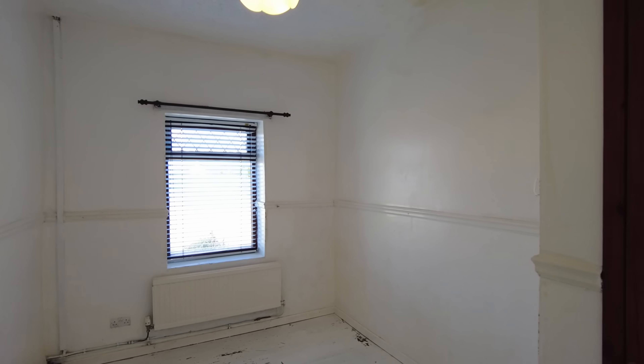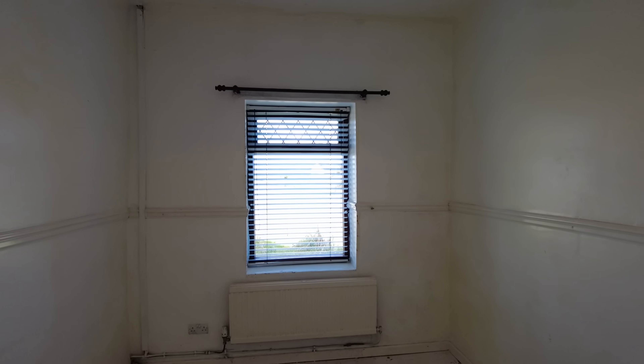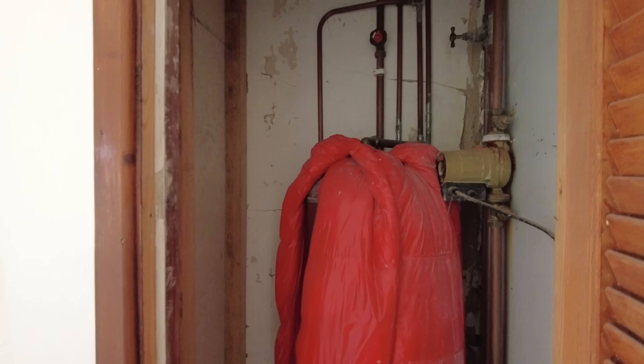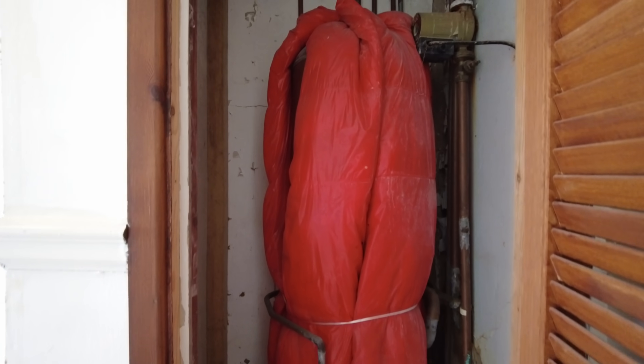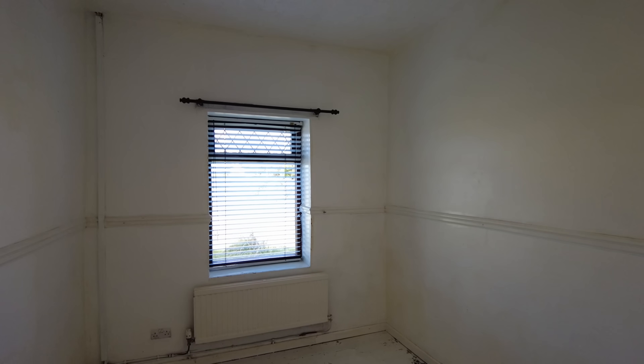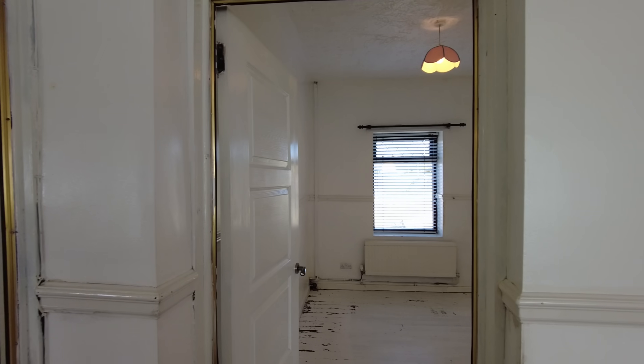Behind me then, into the second of the three bedrooms. Also in this space you have the water tank, so you can see straight away that's a slightly dated tank setup which will benefit from a bit of modernizing and upgrading for its sustainability.